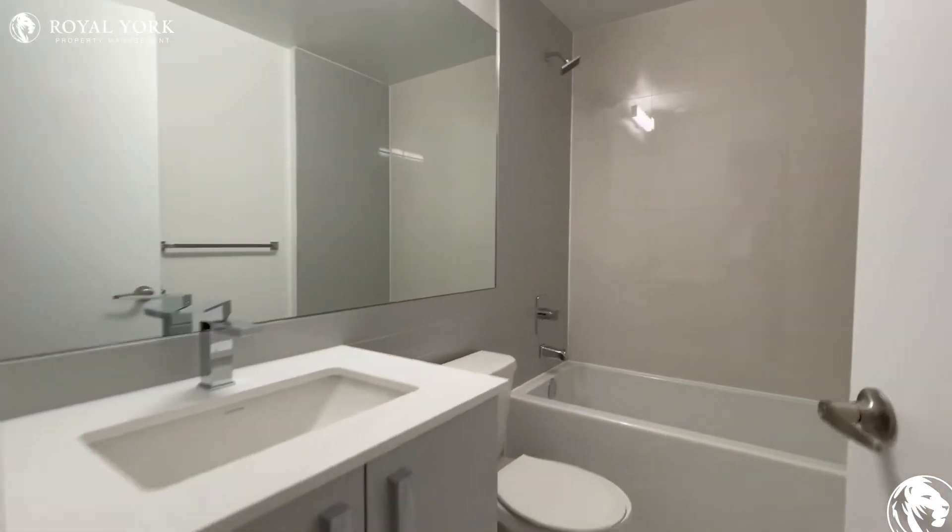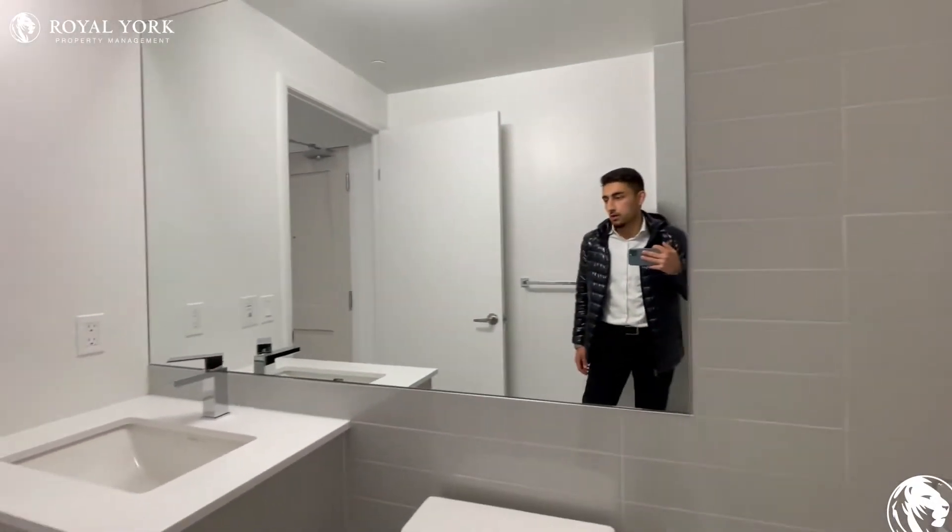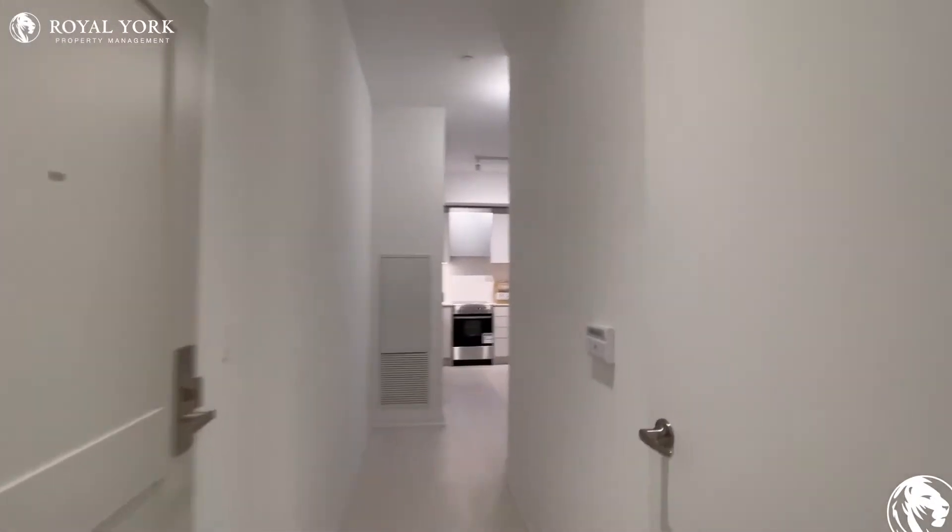Coming in, we have our bathroom right on to the right with the upgraded vanity. You have the deep bathtub with the beautiful shower head and a huge mirror just across the wall.